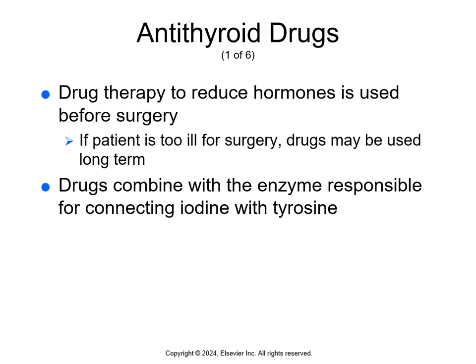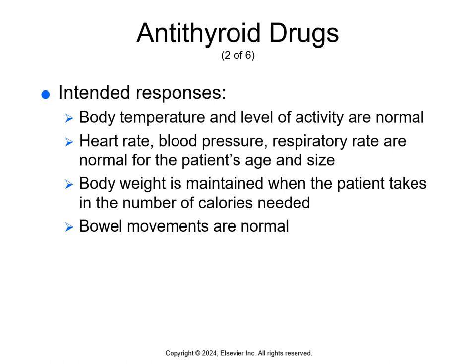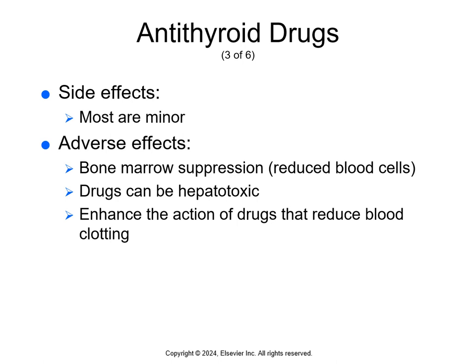There's a table on the bottom of page 411 for antithyroid or thyroid suppressing drugs. The intended response is the same — for everything to be normal. With hypothyroidism, everything is low and slow, so we want to bring it up to normal. With hyperthyroidism, everything is hyper and too fast, so we want to bring it down to normal: normal body temperature and activity level, normal heart rate, blood pressure and respiratory rate, body weight maintained at appropriate caloric intake, and normal bowel movements. Most side effects are minor: rash, loss of taste, headache, muscle and joint aches, itchiness, drowsiness, nausea, and vomiting.